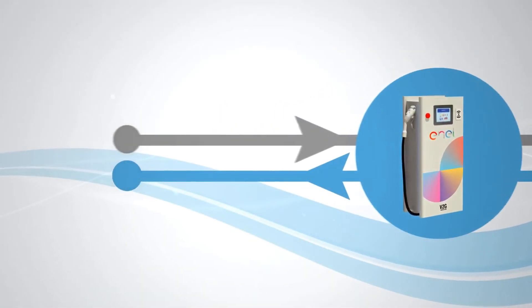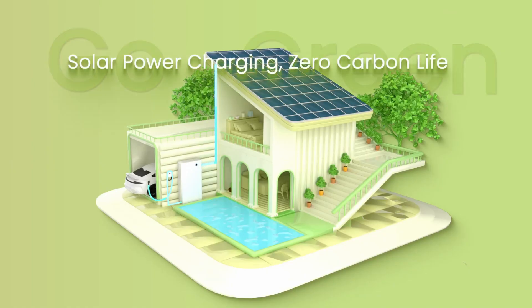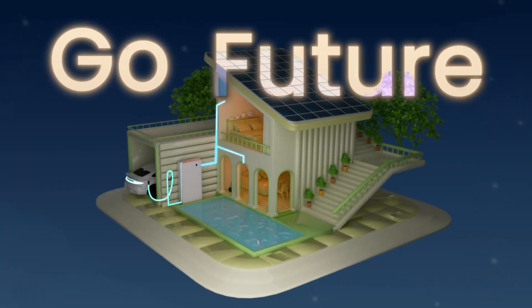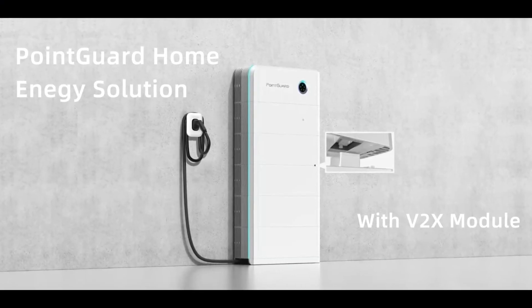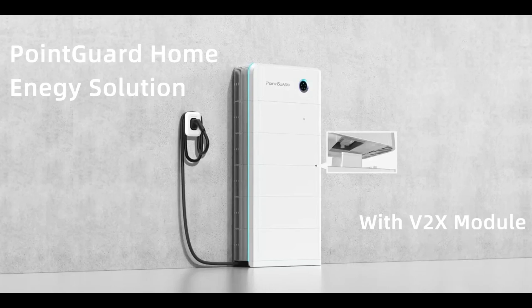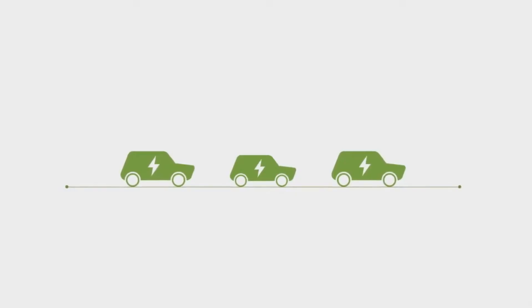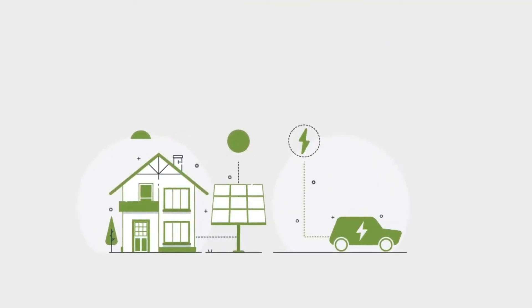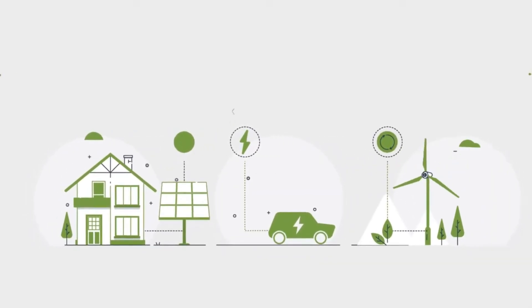On the other hand, a bidirectional charger, as the name suggests, allows electricity to flow in both directions, enabling your EV to not only charge but also supply power when needed. PointGuard Energy's home battery system is equipped with such bidirectional charging capabilities — they call it a V2X module. As the EV industry advances, more manufacturers and charging solutions are expected to embrace V2G technology, making electric vehicles an integral part of the energy ecosystem.